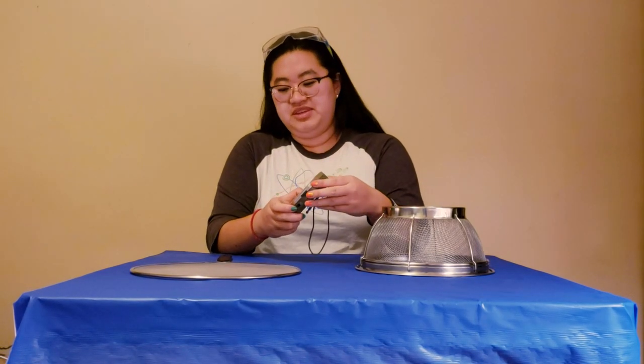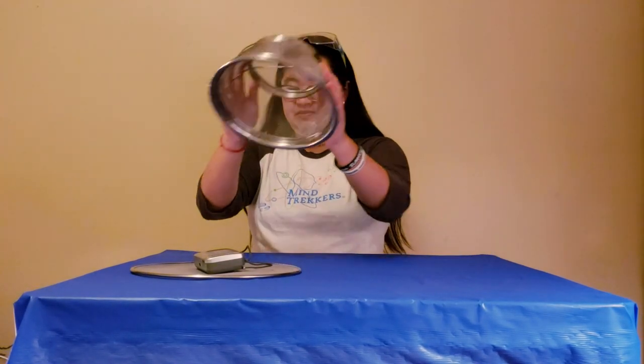So, when I turn on the radio, all you're going to do is put it on the splash guard, and then put the mesh strainer on top. And as you can see, when I put the mesh strainer on top, the radio stops working. All I can hear is static. Now why is that?